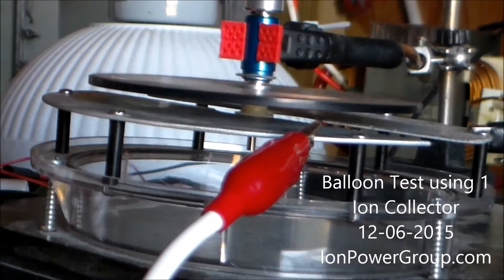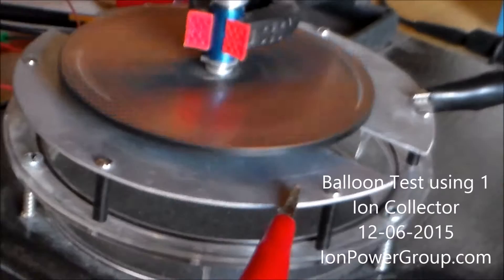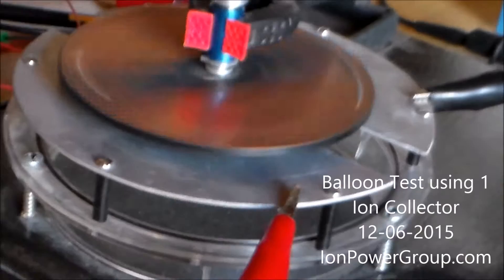That is energy harvested directly out of the air during clear sky conditions. One ion harvester.